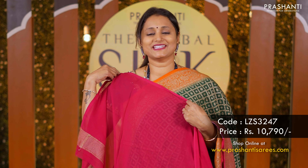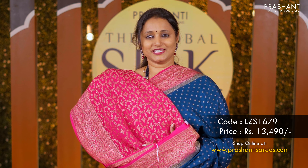Peacock blue with pink — one more pretty saree with contrast borders along with buttas in the body. A rich pallu in pink and a matching brocade blouse in pink priced at 13,490.